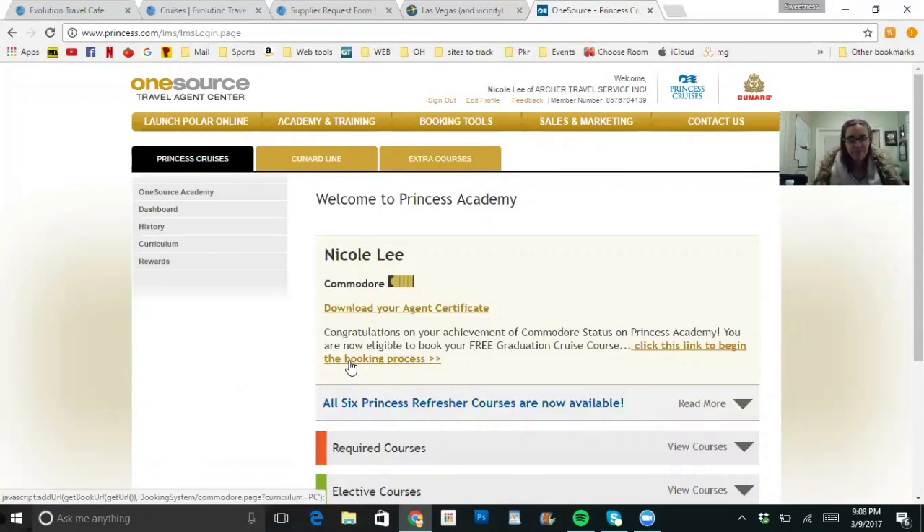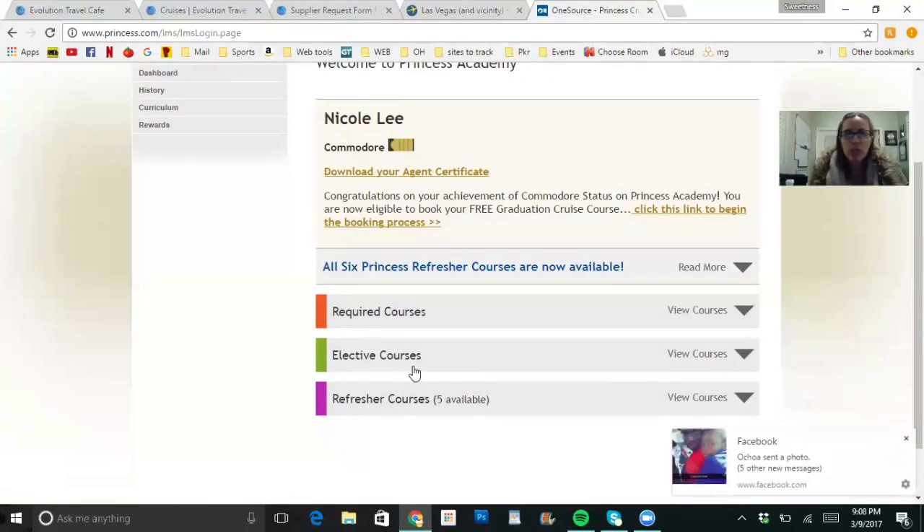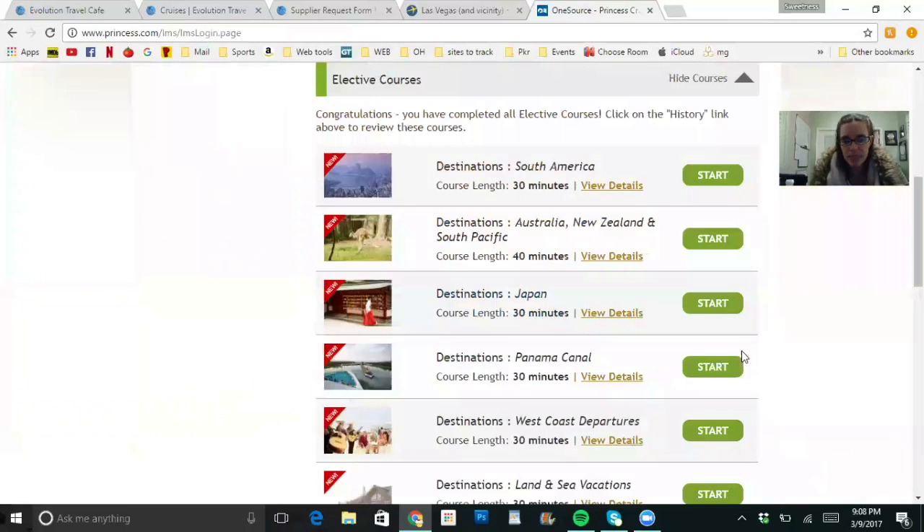If you miss one, you can go back and retake the test — well worth it, 100%. Once you complete the training, go to the Required Courses tab and you'll see all the different videos. They cover different subjects — Japan, booking back office, South America, Mexico, and more. Go ahead and start the video, then take the test from there — very simple.